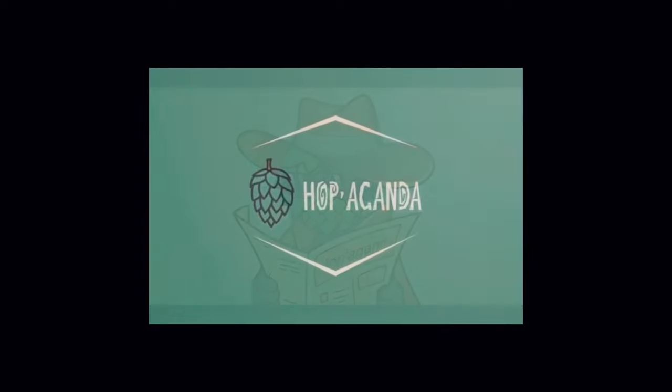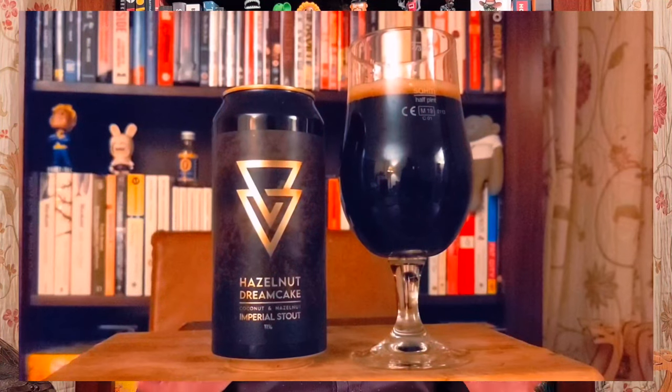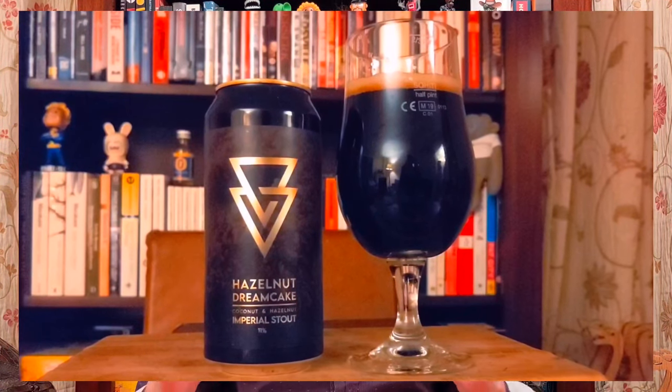That last Azvec brew was pretty alright, and having had only one sultry stout of theirs so far, today seemed like a pretty good day to make it two. I actually picked this one out in complete error, as I had intended to order the peanut butter stout. But thankfully that tap takeover last week had me sorted. So I'm expecting much more of the good stuff here with the Hazelnut Dream Cake — a coconut and hazelnut impi stout.